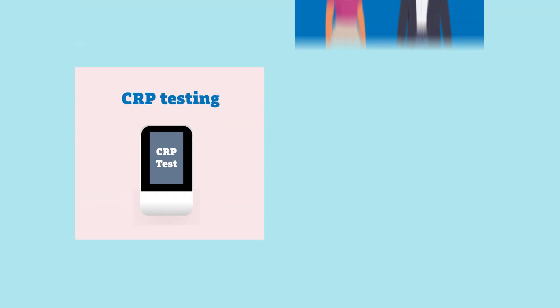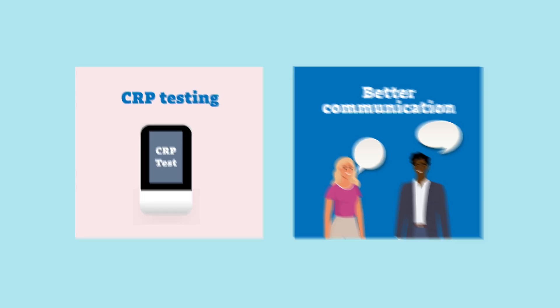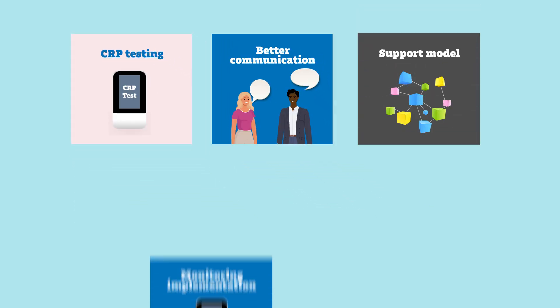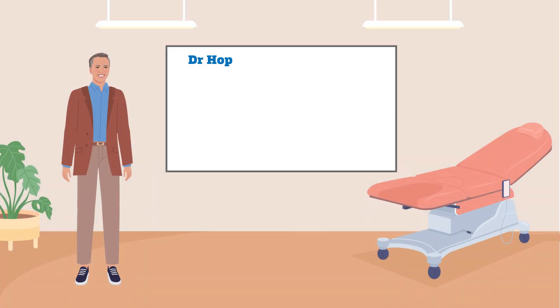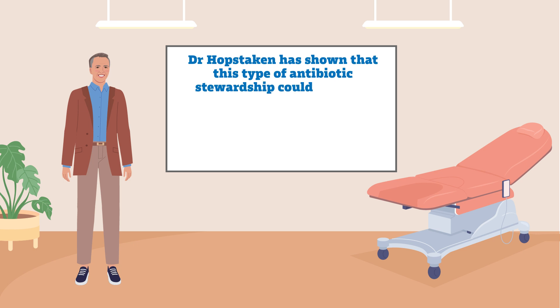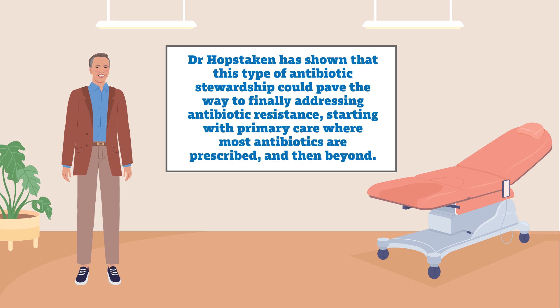Although C-reactive protein point-of-care testing and better communication will play an important role in reducing antibiotic resistance, it should be seen as one intervention in a multi-step process. Dr. Hopstarken has shown that this type of antibiotic stewardship could pave the way to finally addressing antibiotic resistance, starting with primary care, where most antibiotics are prescribed, and then beyond.